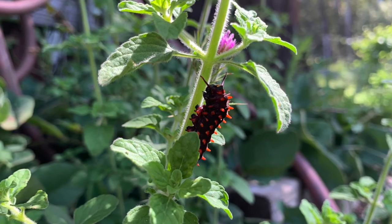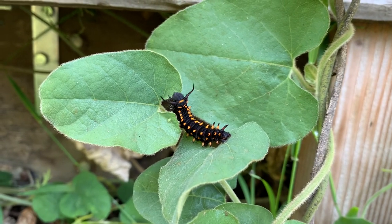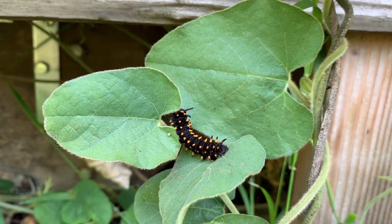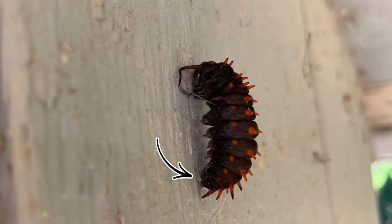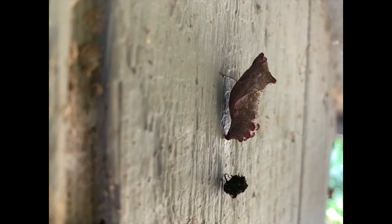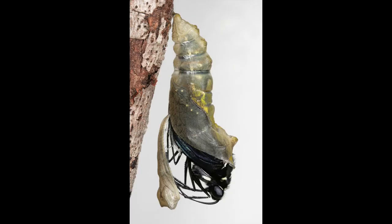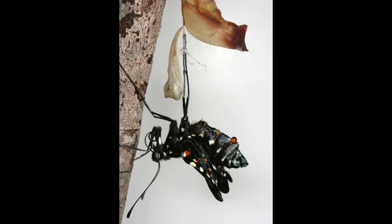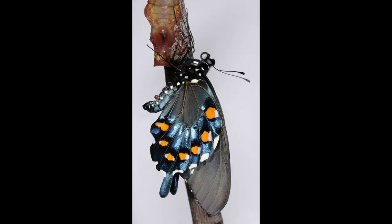You can recognize a pipevine caterpillar by their dark bodies and reddish spikes. Once the caterpillar has gotten to its full size, it is ready to find a safe and secure place to enter the pupal stage. Here the caterpillar will make a silk girdle and spin a silk button, both of which help anchor it securely while it goes into its next stage. The caterpillar then begins to molt its exoskeleton one final time to reveal a greenish or brownish chrysalis beneath. Here it will change, and soon an adult pipevine swallowtail butterfly will emerge. Once free of the chrysalis, it will unfurl and dry its wings and eventually fly off in search of nectar, continuing the life cycle again.